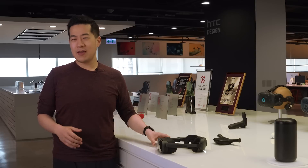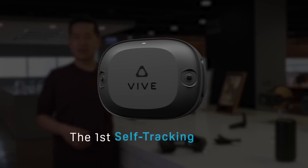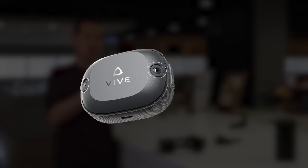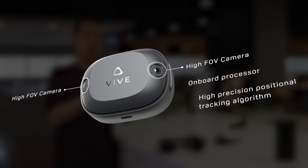And now we're excited to tell you about our next tracker. We don't have a name for it just yet, but it'll be the first Vive self-tracking tracker. How is it self-tracking? It's equipped with two high-field-of-view cameras, an onboard processor, and the same high-precision positional tracking algorithm that we use in Vive Focus 3 and XR Elite.